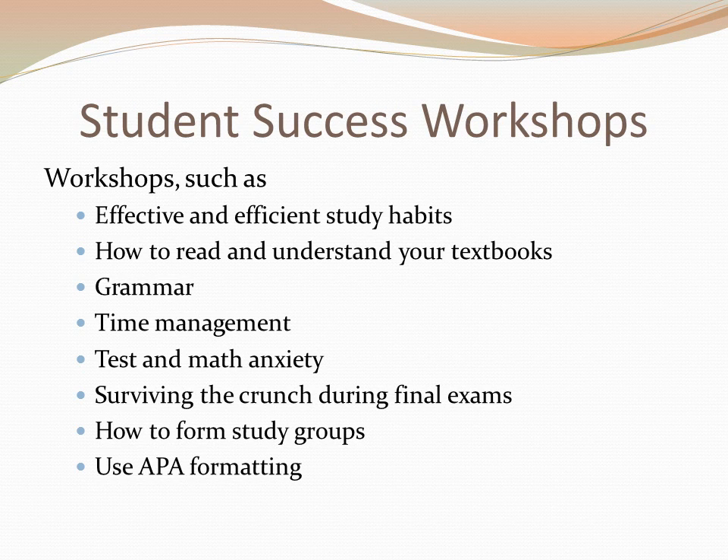Student Success workshops are offered each semester. Last semester, GGC offered over 40 workshops. These are posted on the front page of the GGC website and list the days, times, and room number for each workshop. Students can register online or just drop in to attend. Examples of topics include study skills, how to read and understand your textbooks, grammar, time management, test anxiety, and surviving midterms and finals. Learning new ways to study and be successful in college takes hard work, and attending these workshops is a great way to learn new strategies for success.